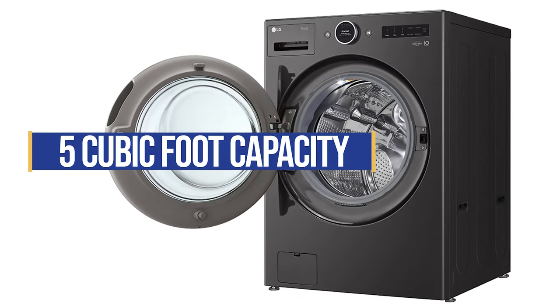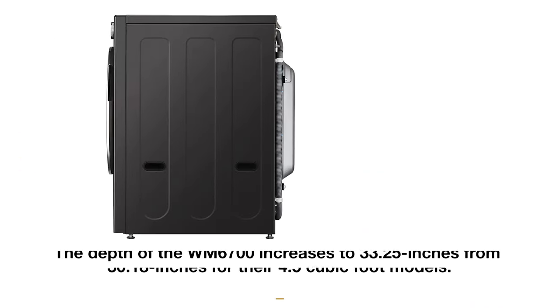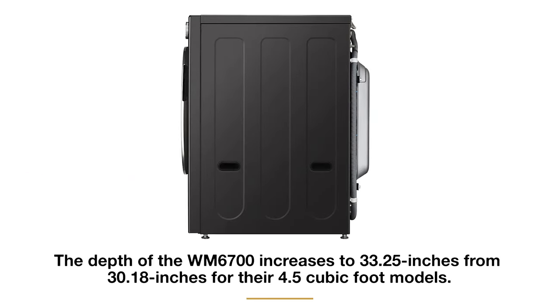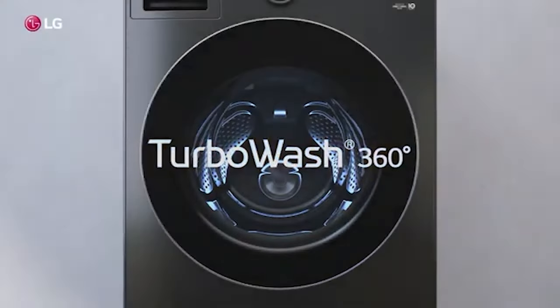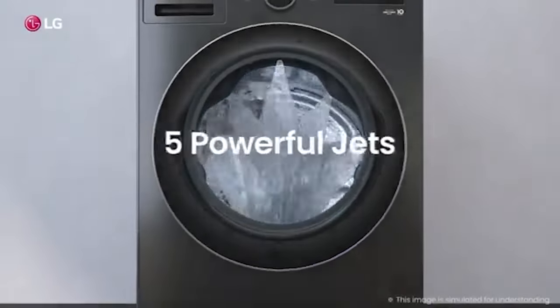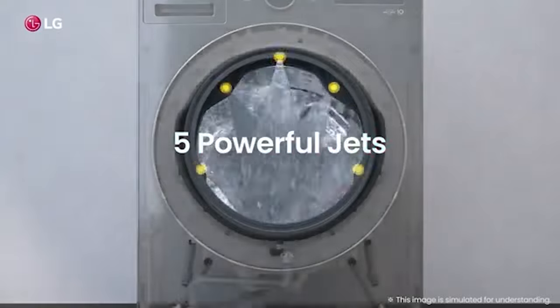The 5 cubic foot capacity is on the larger side for LG front load. The downside to increased capacity is that the depth will also increase. The 4.5 cubic foot machines are usually 30.18 inches deep, but these larger models are now 33.25 inches deep.